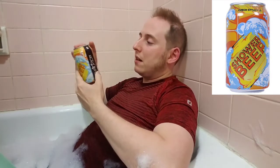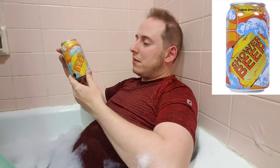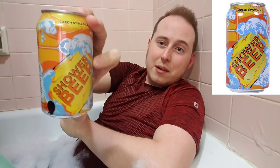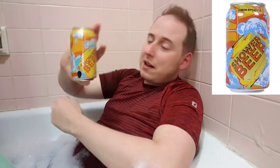Champion is a brewing company and they've been around since 2012. Let's take a look at this can — this is amazing. It has a rubber ducky, some bubbles, and a bar of soap. I think that is awesome, which is why I wanted to come in here and relax with this.